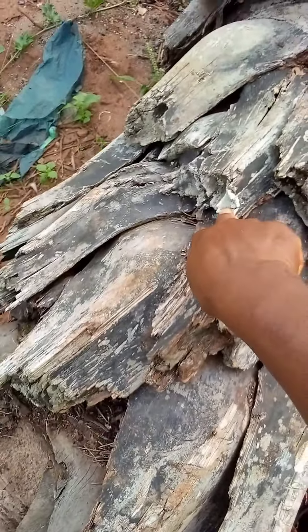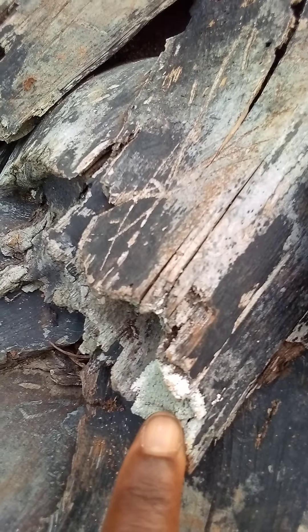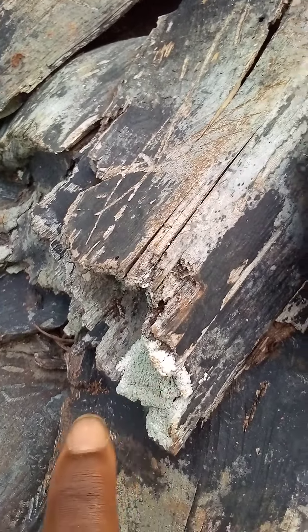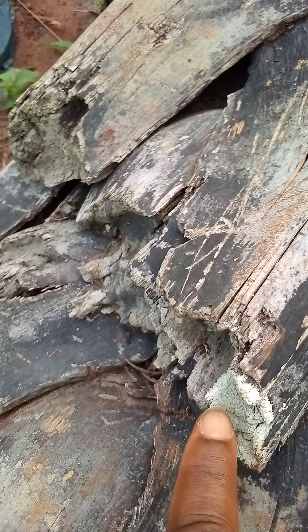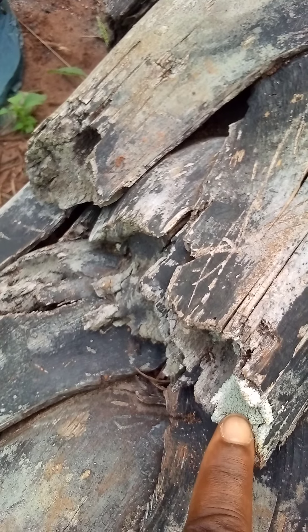This part of this piece of petrified palm tree is green, as you can see, as a result of the presence of chromium.